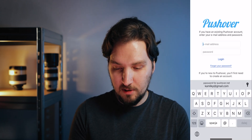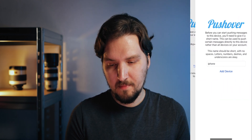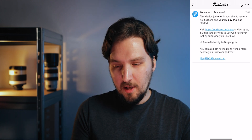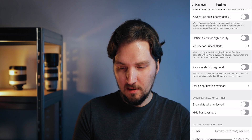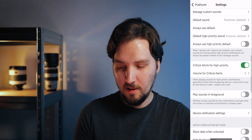Now download Pushover to your phone. On iOS, log in with the same email address you used to sign up. Once logged in, go to Settings and turn on Critical Alerts for high priority notifications — this is what allows the app to bypass your mute settings. That's pretty much all you need to do on your phone.